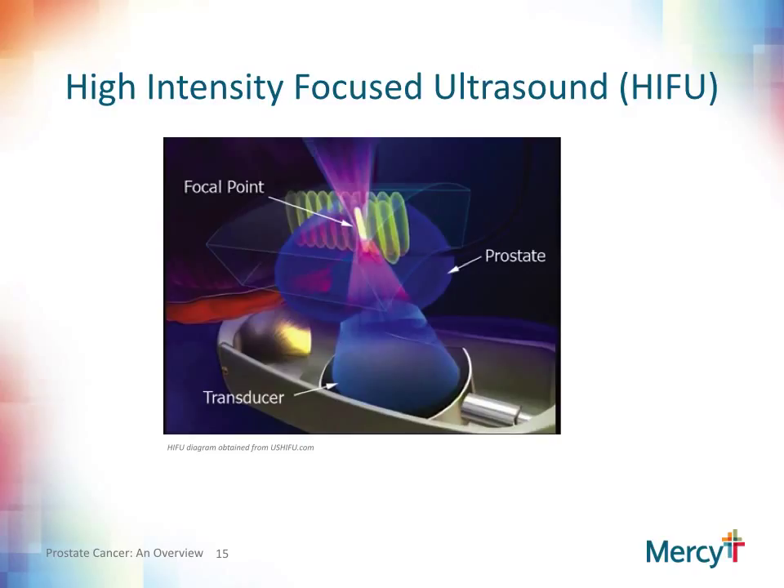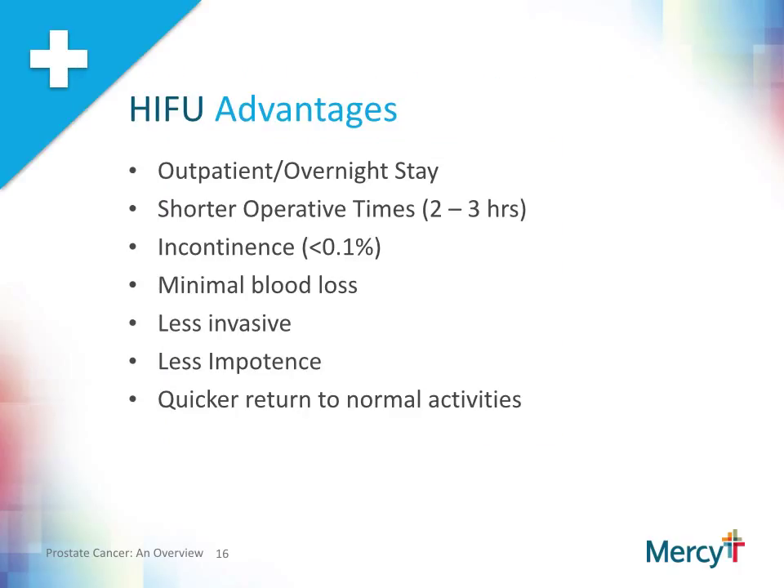High intensity focused ultrasound, or HIFU, is a surgical procedure in which a transrectal ultrasound probe is inserted into the rectum. The sound waves are intensified and localized to the prostate, which heats the prostate to high temperatures and destroys the prostatic tissue. Typically, people have some problems with urination after the procedure because of swelling from the heating process, which can obstruct the outflow of urine. A suprapubic catheter is often inserted into the bladder from the belly and typically left in place for one to two weeks until the patient is voiding normally. The potential advantages of HIFU are that it is typically an outpatient procedure with an operative time of approximately two to three hours. Incontinence is very rare and there is minimal blood loss. There also appears to be less erectile dysfunction associated with HIFU as opposed to the freezing process, and patients tend to recuperate quickly.